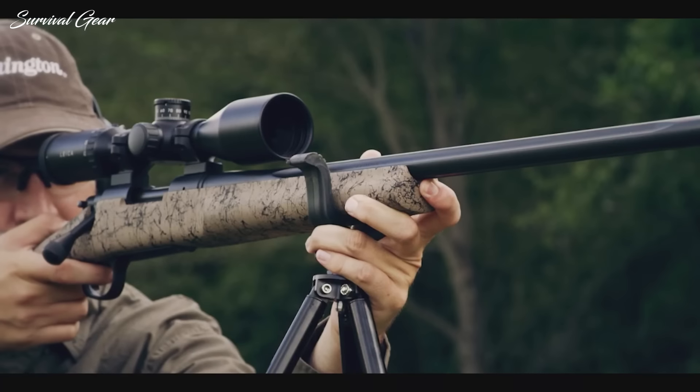That makes it an ideal choice for those who want to hunt large game like elk at extended ranges. This round is also very accurate — if you want to shoot targets out to 1,000 yards or more, Nosler has the goods to get you there. Recoil is stiff, but not unmanageable or even unpleasant for experienced shooters.